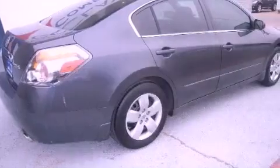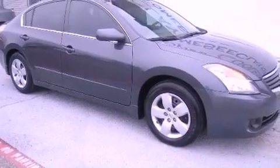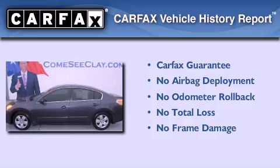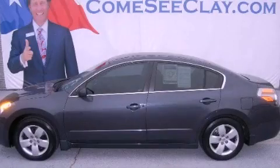With an EPA estimated rating of 34 miles per gallon on the highway, this automobile helps leave money in your pocket where you want it. Not to mention that this sedan qualifies for the Carfax buy-back guarantee. Please call us today for more information on this great vehicle.